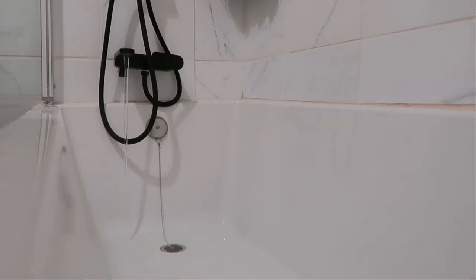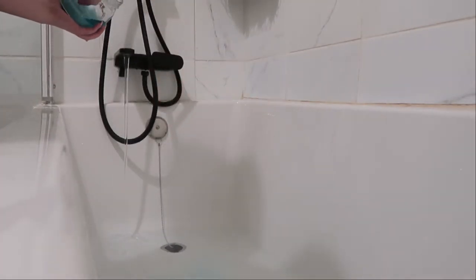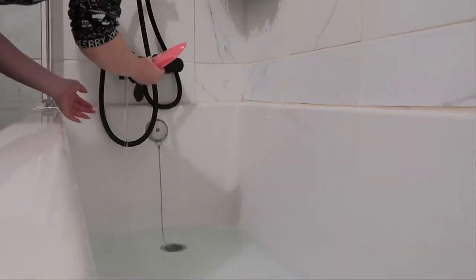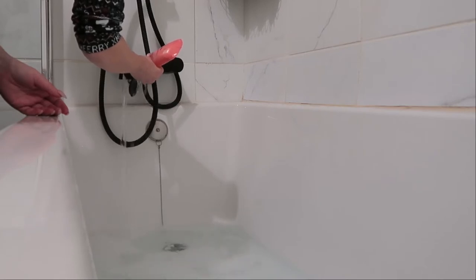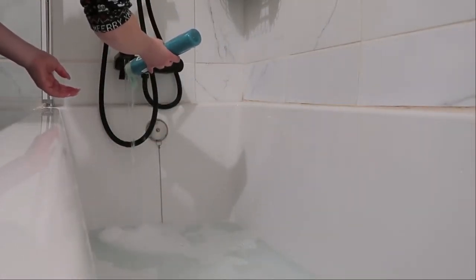Then it's time to start my bath. I use some bath salts — please don't mind the water in the jar, there was an accident there. Anyway, then I use a body wash. I use this one from Bouticario. It's more of a gel-like body wash, but it smells so good. Then to create more bubbles, I use this one from Balmoliv. It just makes the bath super bubbly and perfect.